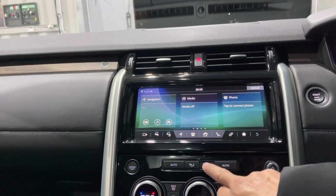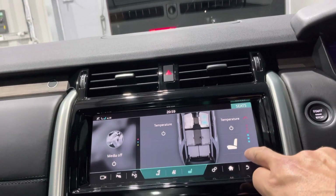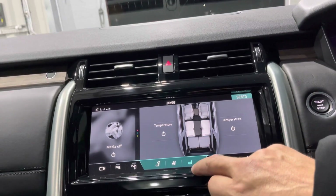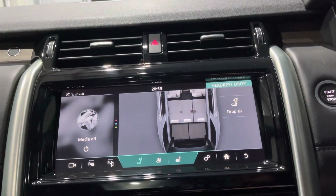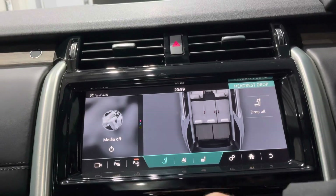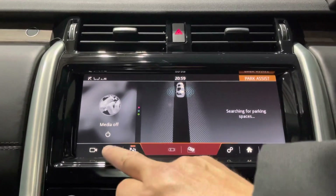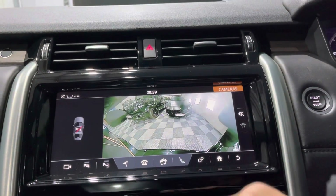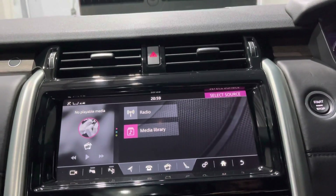The main seat controls let you adjust the temperature — the front seats are heated and cooled, the rears are just heated. For the third row, you can fold all seats, unfold all, or drop the rear headrests electronically so you can see out. There's also automatic parking — the car will search for a parking space and park itself; you just control the accelerator and brake. You've also got the cameras, and loads of media options: radio, media library, and phone connectivity.